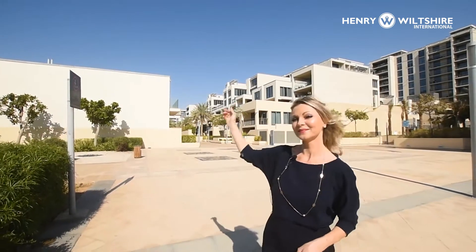Good afternoon, my name is Alexandra, I'm working for Henry Wiltshire. Today I would like to introduce you to my six-bedroom corner podium villa. It's unlike any other villa — it's not on the ground floor, it's a full floor above the ground. It's located in our Al Raha area, in a very beautiful inner community.